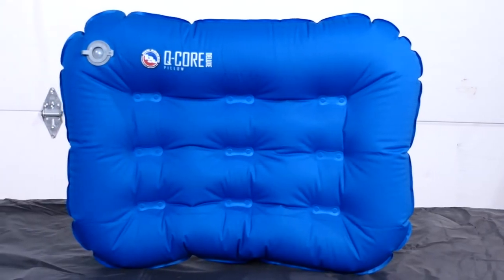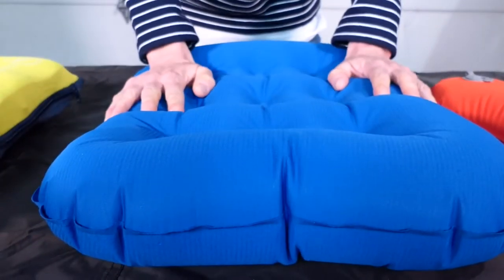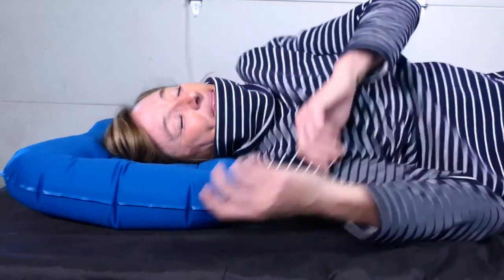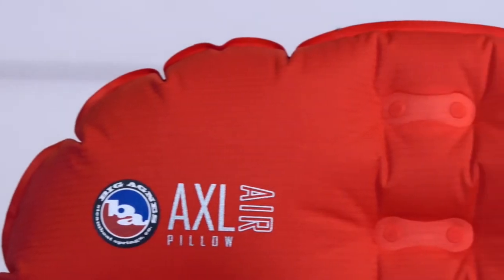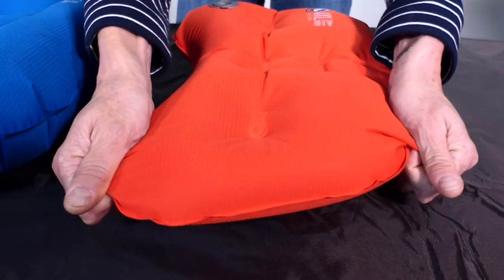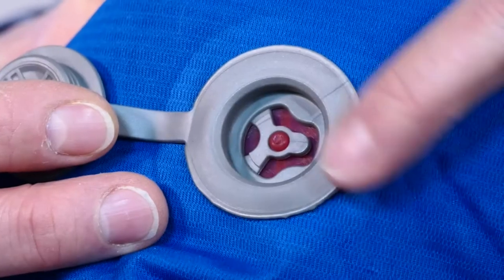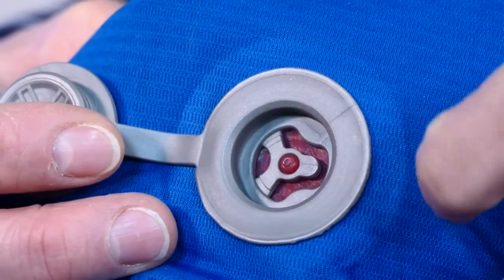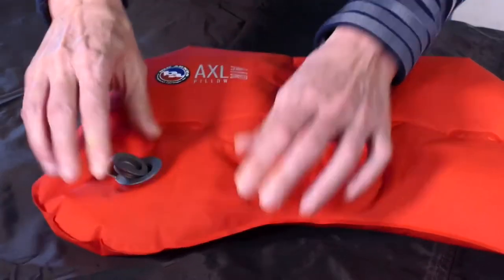The Q-Core Deluxe Pillow brings the comfort of home to the trail. The rectangle shape allows for maximum support for those who change positions often during the night. Both the Axel Air and Q-Core Deluxe Pillows feature minimalist offset I-beam construction to reduce weight and provide consistent stability and comfort. The four-way stretch nylon soft touch provides ultra-comfort, and the minimalist low-profile single port two-way valve allows for quick and easy inflation and super fast deflation.